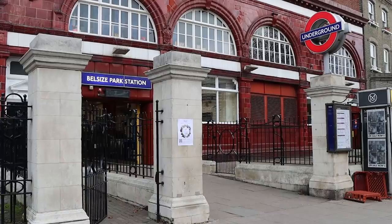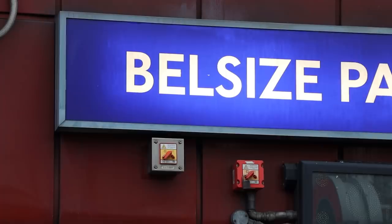Rolling and in focus outside Belsize Park. Amongst the myriad of London Underground facts, all those little nuggets of information about the tube in my head, one of my favourites is the fact that Belsize Park on the Northern Line is the only tube station with the letter Z in its name.